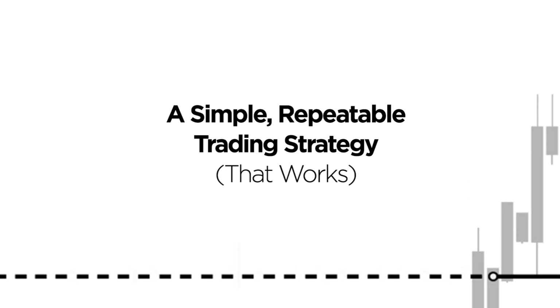Hi guys, I hope you're all very well. In today's video I'm going to walk you through a simple repeatable trading strategy that not only works, as you're about to find out, but that comes with a very high win rate and it couldn't be any easier to trade. So stay tuned and let's dive straight in together.